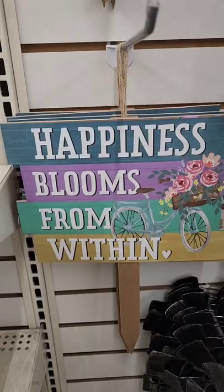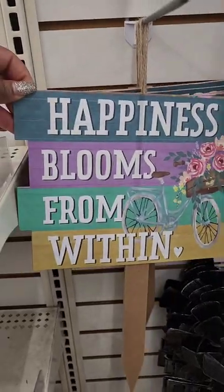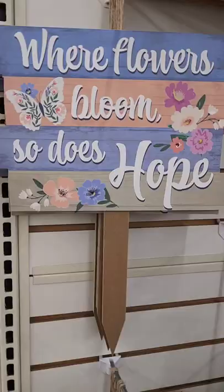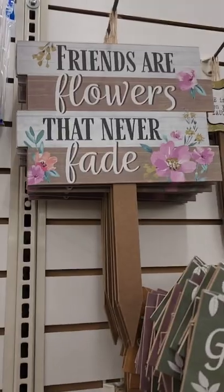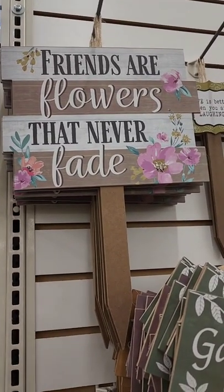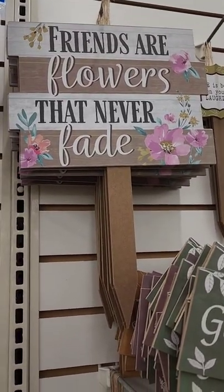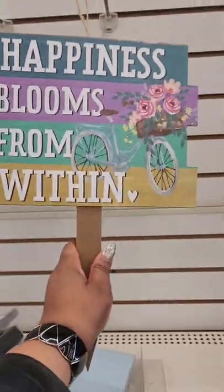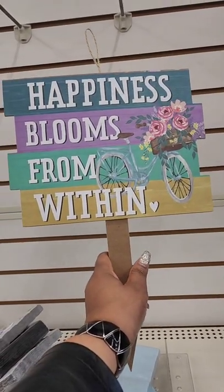I'm on a road trip in New Bern, North Carolina and I'm seeing these yard stakes. One says 'Happiness blooms from within,' another says 'Where flowers bloom so does hope,' and another says 'Friends are flowers that never fade.' They're actually a nice size — and I love the one with the bike and flowers.